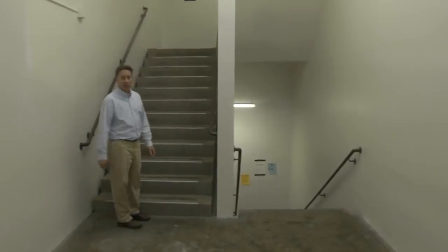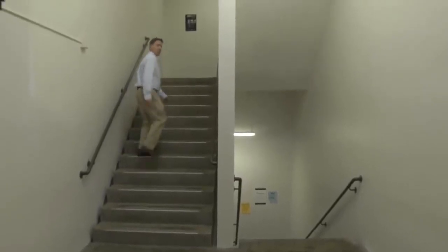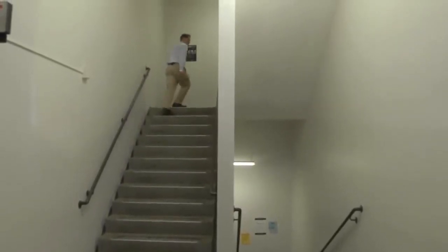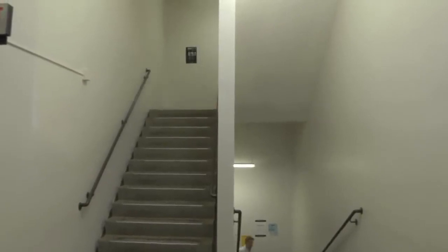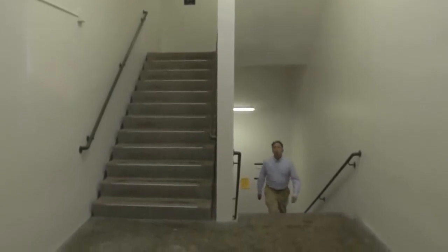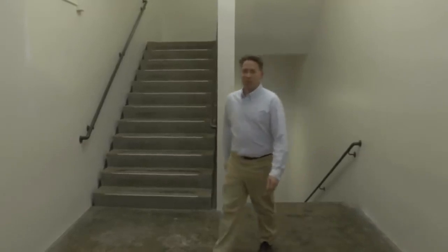Here we are in the Asterian stairwell, located in building 7 — one of the first structures put up when RIT made the move from downtown Rochester to suburban Henrietta. The stairwell, designed by Filipino architect Rafael Nelson of Uganda, was built in 1968 and has been wowing RIT students ever since.